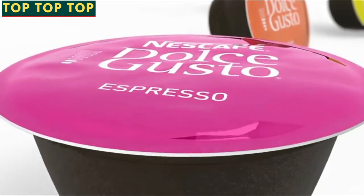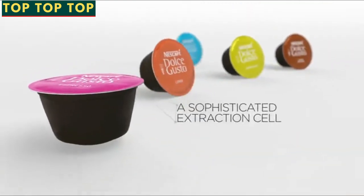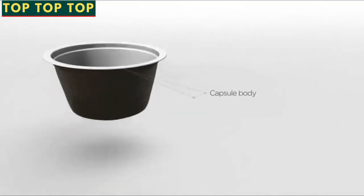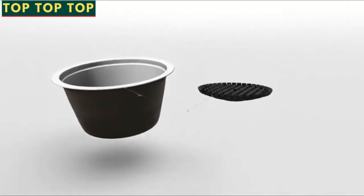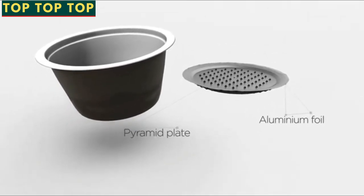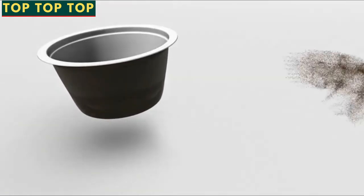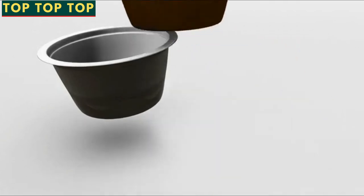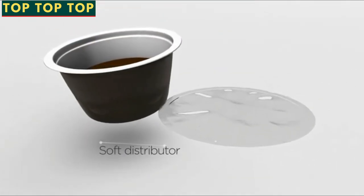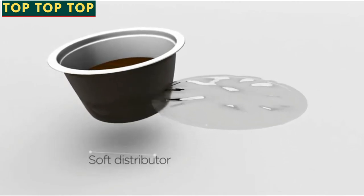The Nescafe Dolce Gusto coffee capsule is a sophisticated extraction cell made out of different elements: the capsule body, the pyramid plate, and aluminum foil. These work together to adjust the pressure during extraction for each coffee. The soft distributor keeps the coffee compact for a good extraction, whilst distributing the water evenly.